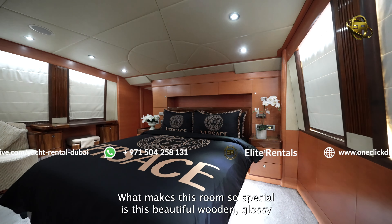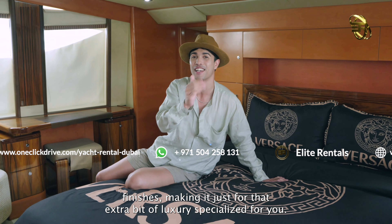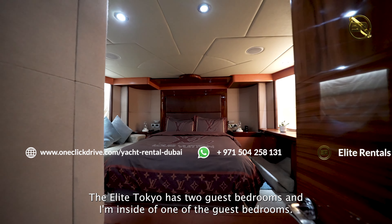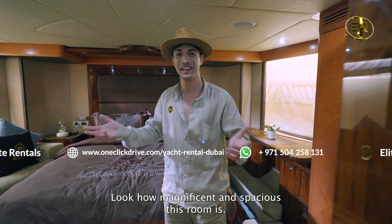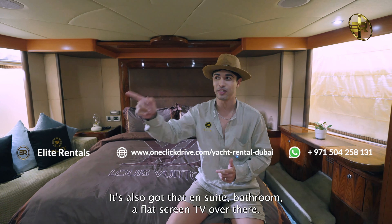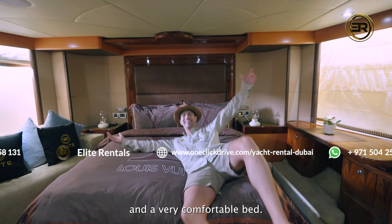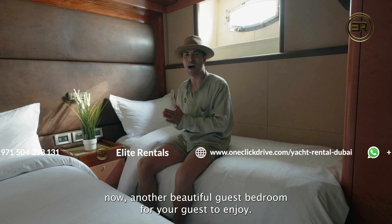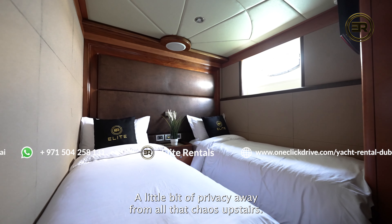We're now moving into the master bedroom, and by the looks of that bedding, you can just imagine that feeling of luxury when you spend time in here. If you want to escape your guests from upstairs for a little bit, you can enjoy a Netflix show on your private flat screen TV. You've got that ocean view of the Dubai water on both sides, and there's an ensuite bathroom just a couple of steps down. This bed is super comfortable and so cozy, perfect for you and your significant other. What makes this room so special is the beautiful wooden glossy finishes, adding that extra bit of luxury.